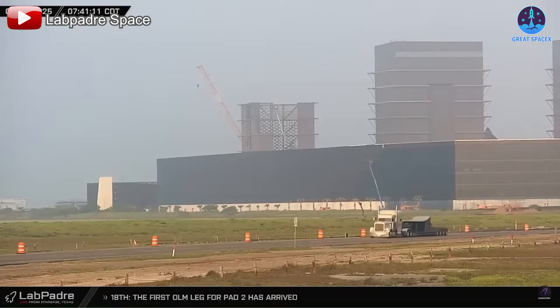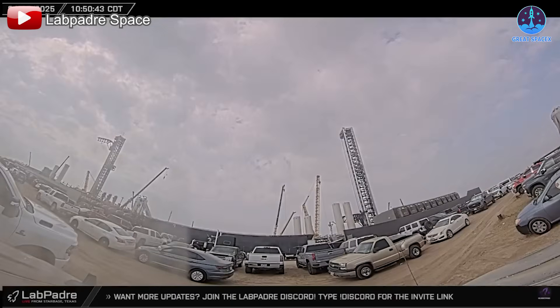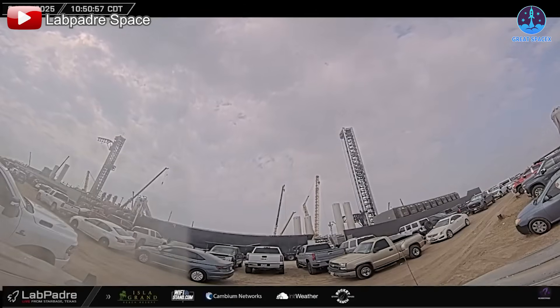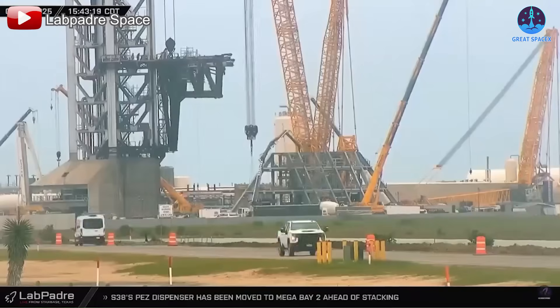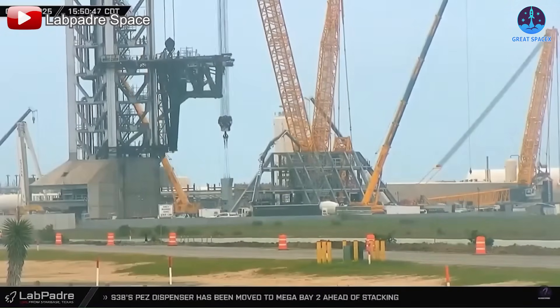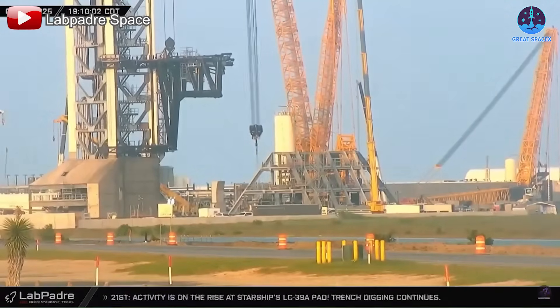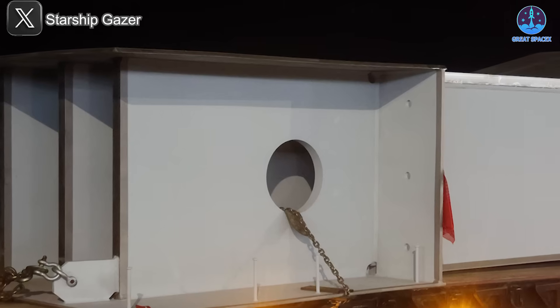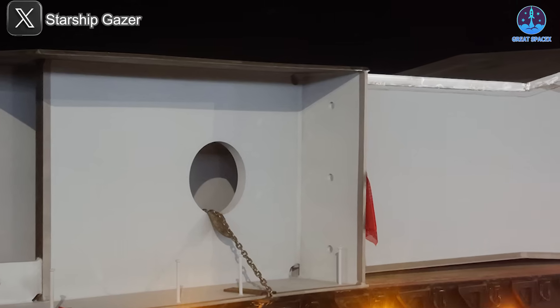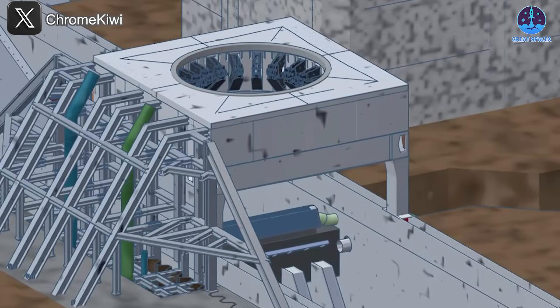Between April 18th and the 22nd, four enormous legs for the OLM were transported to Starbase. Then, on the 23rd and 24th, these legs were erected at Pad B. Designed with a unique I-beam structure and holes at both ends, the legs are clearly engineered to bear immense loads. Their size and form hint at how they'll interlock with other components to provide a solid and durable base for the launch mount.